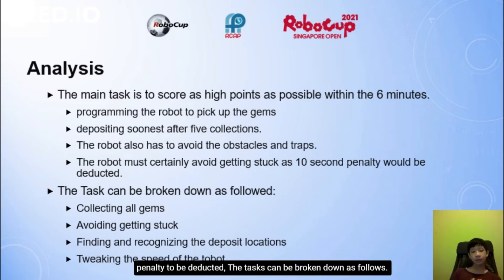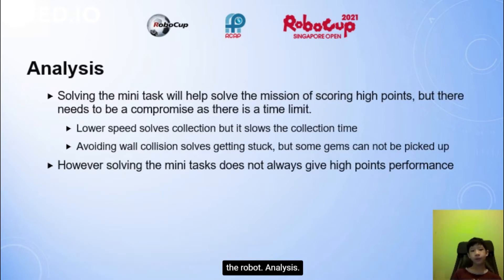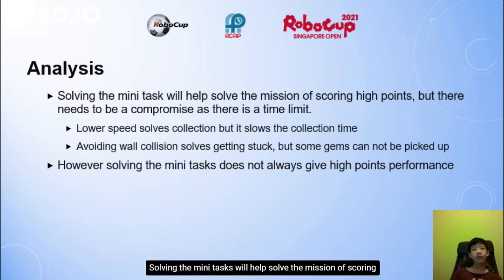The task can be broken down as follows: collecting more gems, avoiding getting stuck, finding and recognising the deposit locations, and tweaking the speed of the robot. Solving each mini-task will help solve the mission of scoring high points, but there needs to be a compromise as there is a time limit.